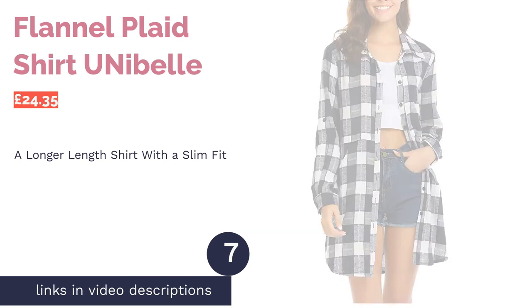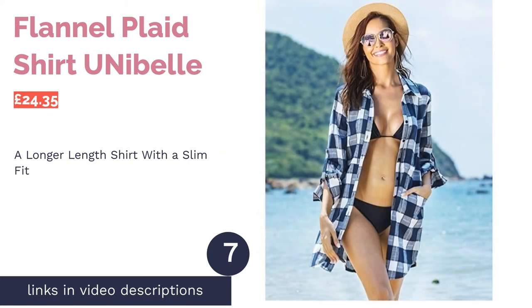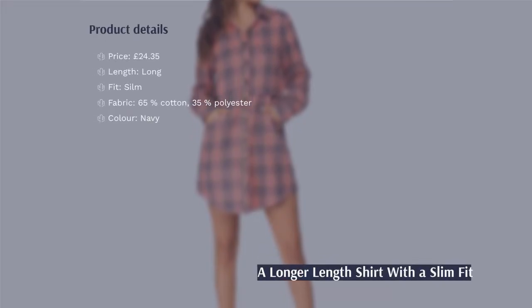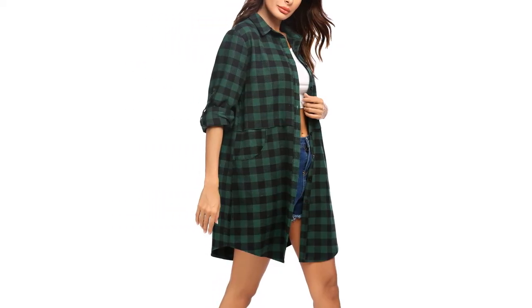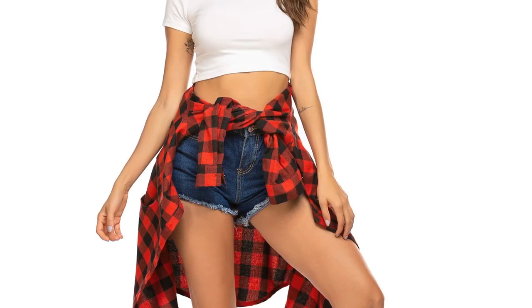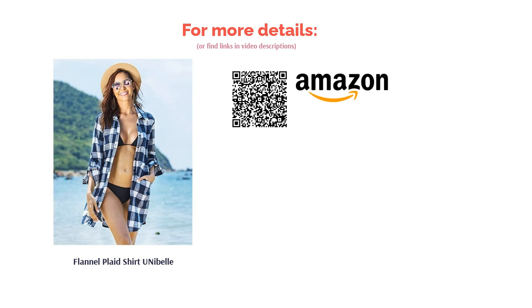The next product is the flannel plaid shirt by Unibel. Unlike many other long flannel shirts, this one has a slim fit, adding an element of glamour that's incredibly chic. We recommend pairing it with fine jewelry to enhance the high-end appeal. The blue and white check pattern draws attention without being garish, and looks significantly less lumberjack than other options. It's a versatile color that could be worn in summer over a bikini, or in winter as part of a layered look.